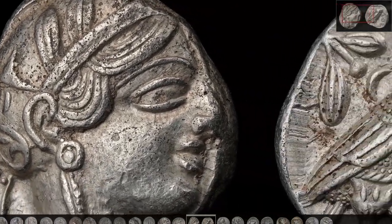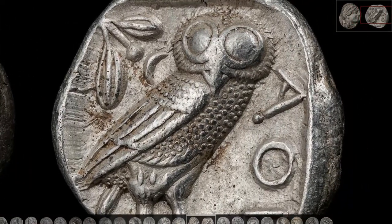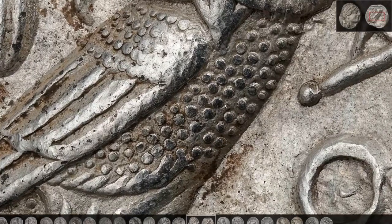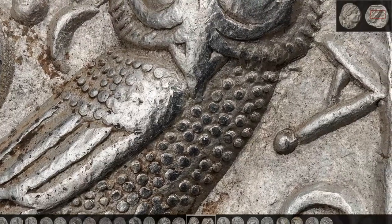Heading to the reverse, we are greeted with the owl, which also pops up just as much as Athena. The smaller feathers at the owl's body are too small to be individually sculpted, so the engraver decided instead to just add little dots.